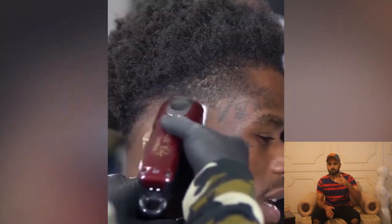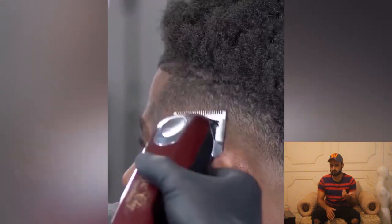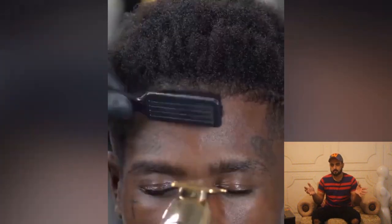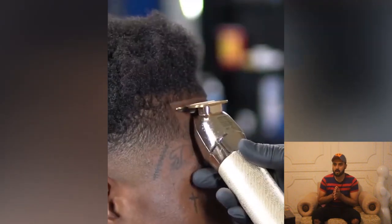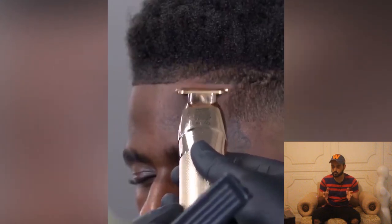All of these amazing hair transformations are inspired by the most famous barbers around the world. I will mention all of these barbers in my description box, so don't forget to visit them — at least check their profiles, and if you can visit them in person, you should.